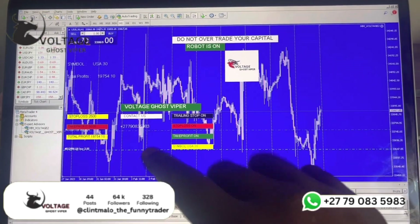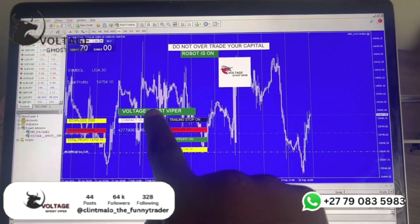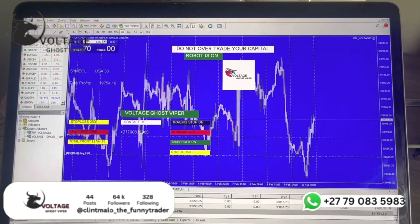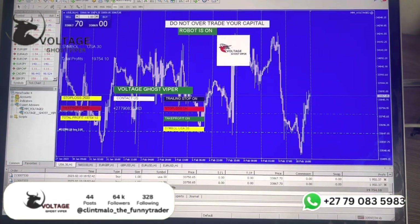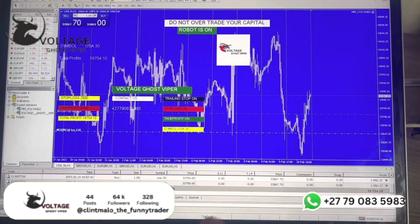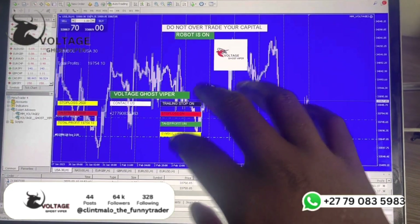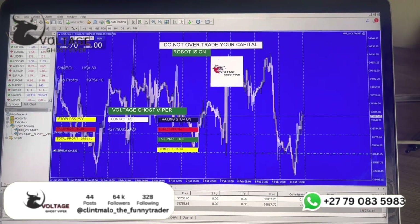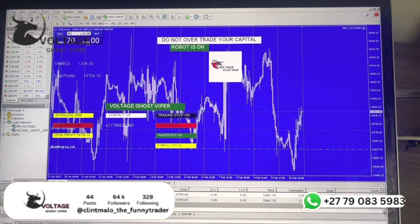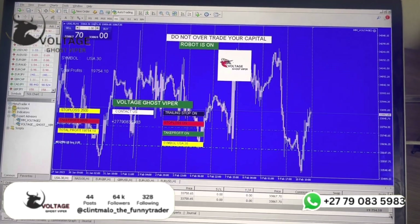You have my contact details there — any problems, you contact me. Here's the Voltage Ghost Viper — it's the best, guys. Come get it. You can pre-order; it's going to be available as of tomorrow. It will cost you 4,500 rands to start operating this robot. For internationals, it's going to be 250 US dollars. You can contact me on the number you see down below on the screen. Peace.